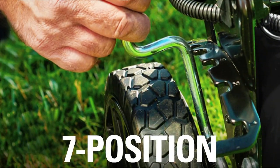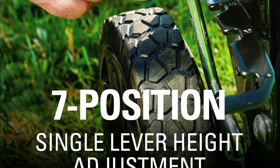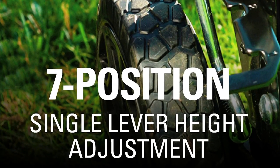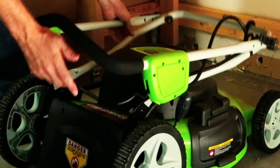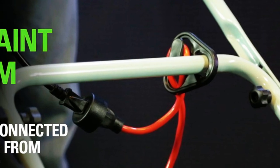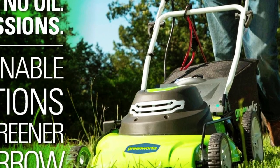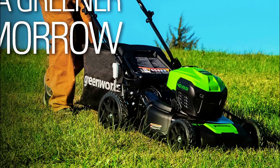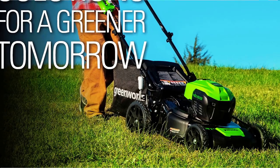The adjustable cutting height with seven various positions from 1.5 inches up to 3.75 inches allows you to customize your cut to suit your yard. The camlock handle makes it easy to fold and store the unit, and the integrated cord lock helps prevent accidental cord disconnects. With its easy-to-use and powerful design, the Greenworks 25022 Corded Lawn Mower is an ideal choice for those looking for a reliable and efficient option for maintaining mid-sized yards and lawns.